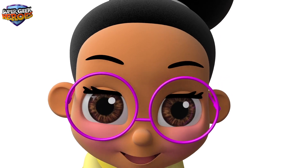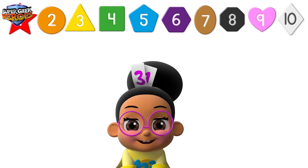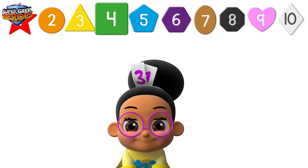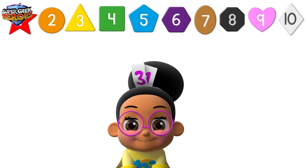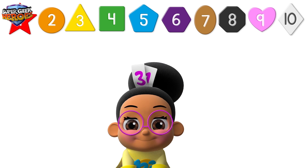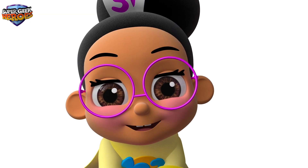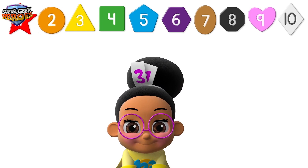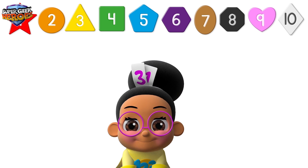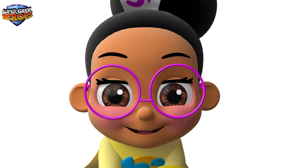Now it's time to count from 1 to 10. Super Geek Heroes! 1, 2, 3, 4, 5, 6, 7, 8, 9, 10. That was fun! Would you like to count from 1 to 10? Let's go! 1, 2, 3, 4, 5, 6, 7, 8, 9, 10. I hope you enjoyed learning about shapes, numbers and counting.